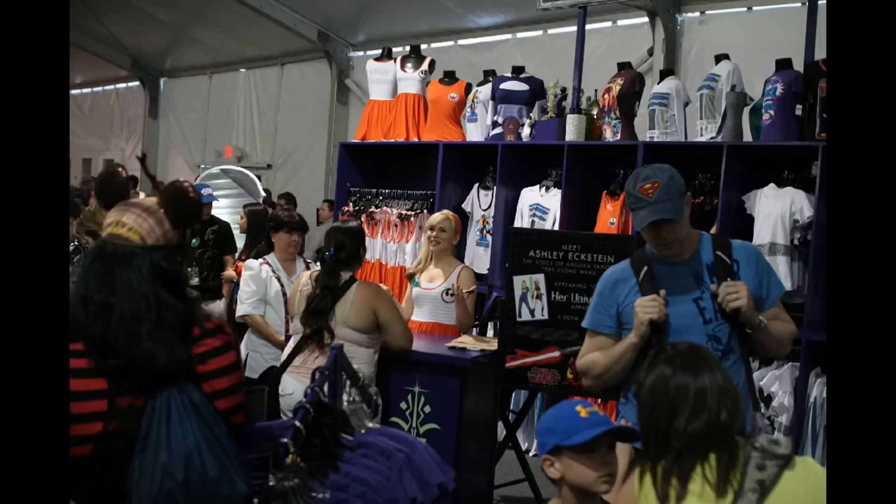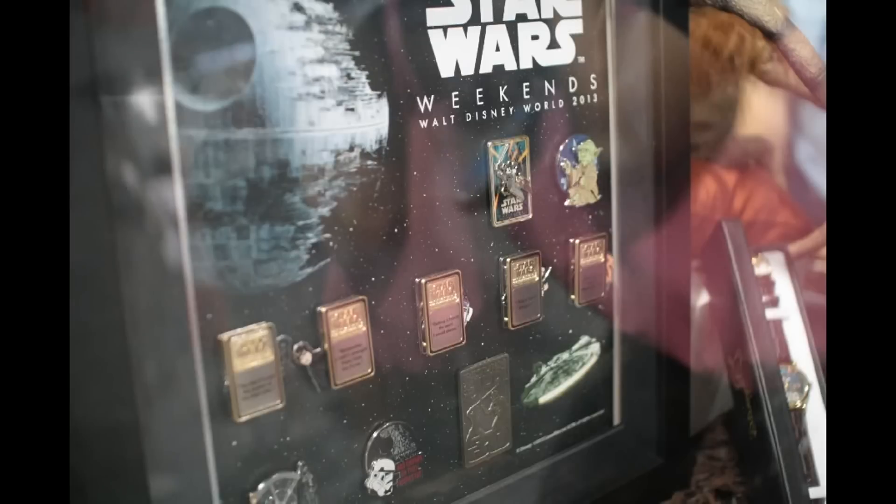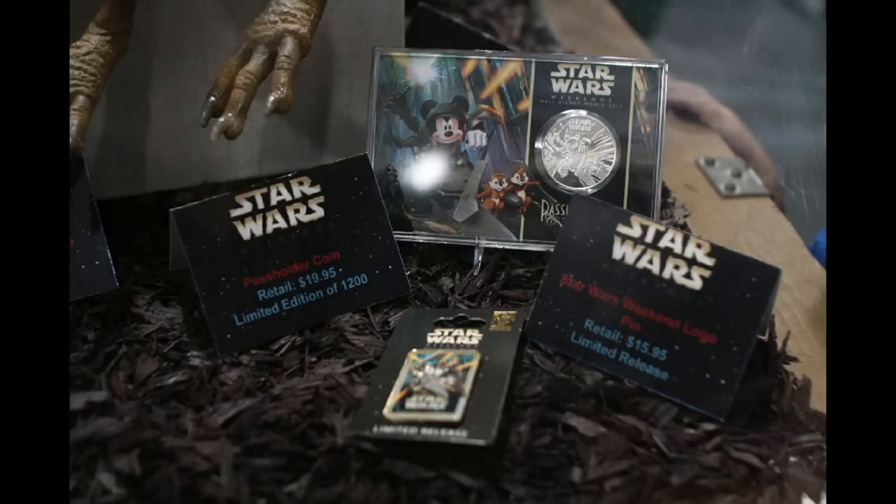Looking around the tent, we see Ashley Eckstein, one of the voice actors — she voices Ahsoka in The Clone Wars — and creator of the Her Universe clothing line. She's an Orlando local, so I always like to call her out. Some of the limited edition merchandise includes special pins and patches, with a 30th-anniversary theme running through many of the pins. There's that Salacious Crumb — about $30 to $35, made of latex and looking somewhat realistic, though being in Florida I didn't want to buy latex.